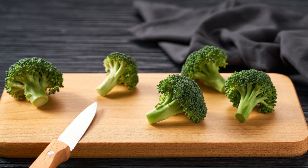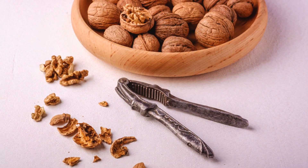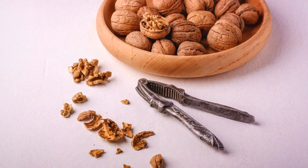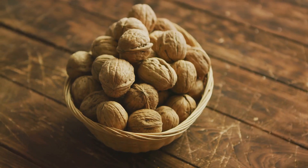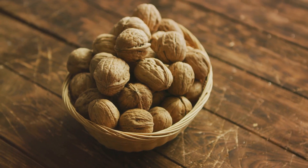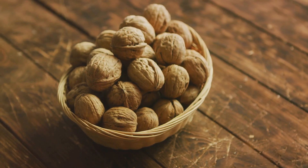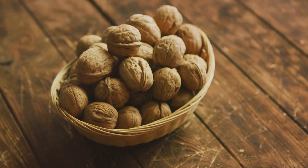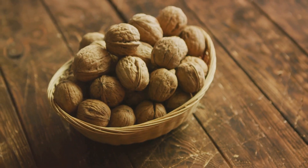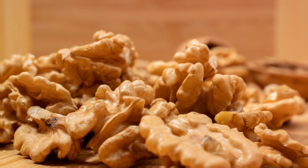So what makes broccoli and walnuts such a potent combination? Broccoli, packed with vitamins C and K, houses compounds that may bolster your body's natural immunity and safeguard against diseases. On the other hand, walnuts, brimming with healthy fats — primarily omega-3 — along with fiber and antioxidants, contribute to heart and brain health. Together, these ingredients can have a positive impact on reducing the risk of many diseases, including heart diseases and certain types of cancer.